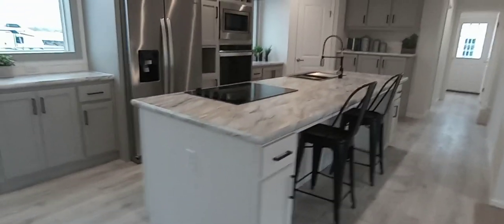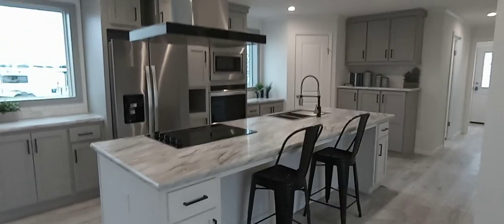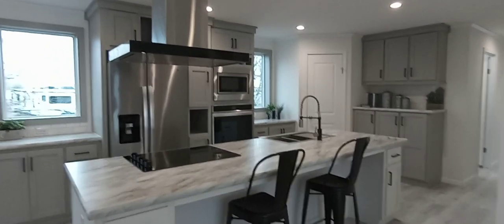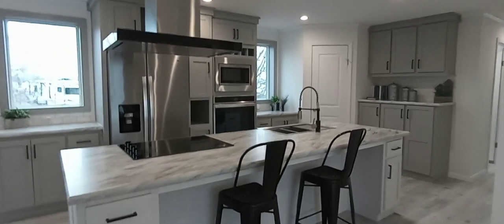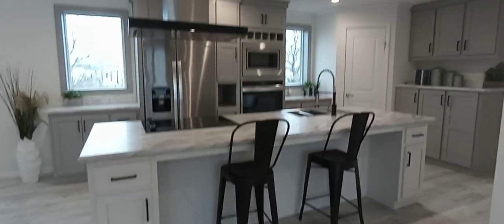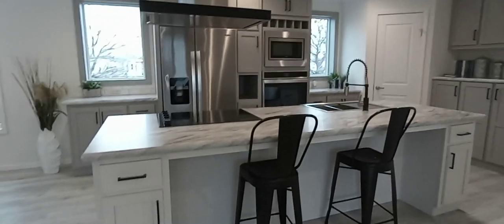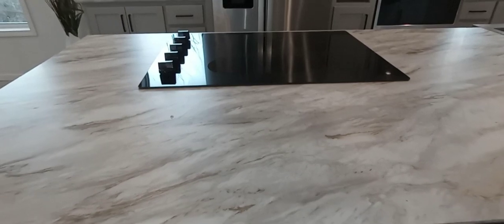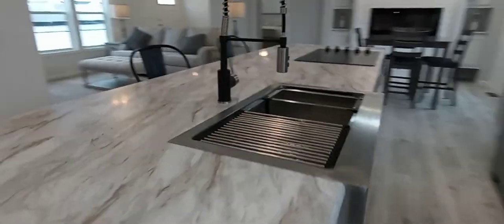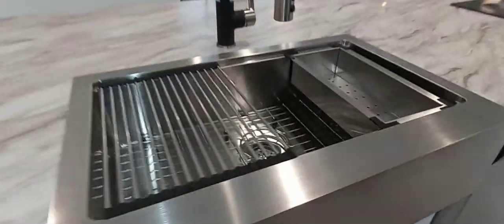This kitchen is called the Odyssey kitchen, part of our Odyssey home series. There are three sizes — small, medium, and large. This one is 1,600 square feet. If you opt for this kitchen it's really worth the money. You get an electric cooktop right into the counter, a farmhouse sink with different accessories.